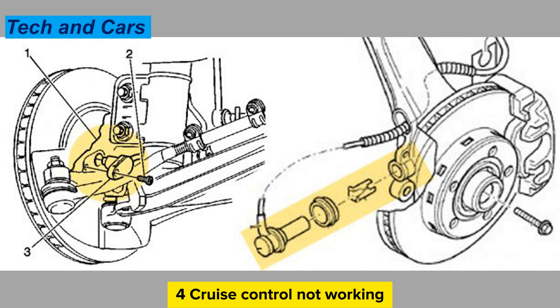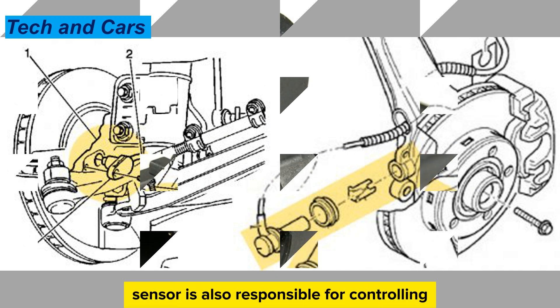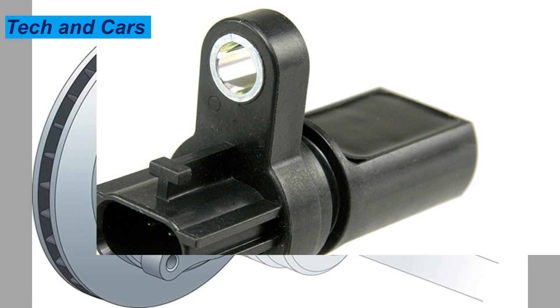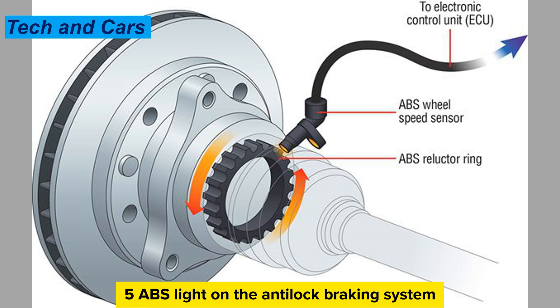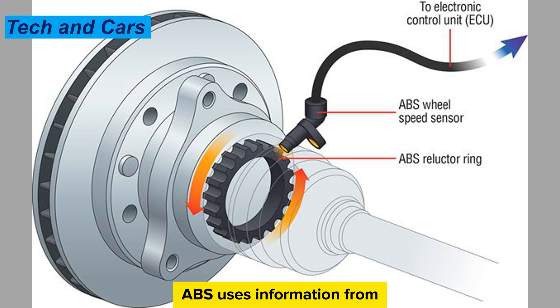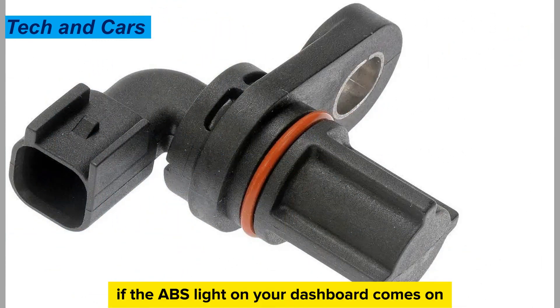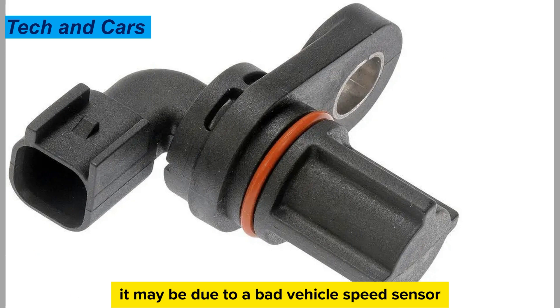Sign 4: Cruise control not working. The vehicle speed sensor is responsible for controlling the cruise control system. If the cruise control stops working, it may be a sign of a faulty sensor. Sign 5: ABS light on. The anti-lock braking system uses information from the vehicle speed sensor to operate correctly. If the ABS light on your dashboard comes on, it may be due to a bad vehicle speed sensor.